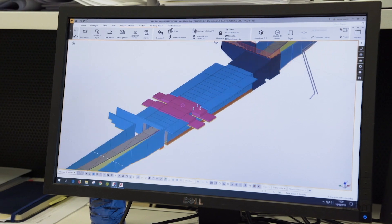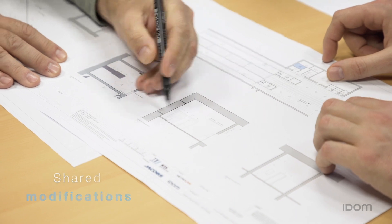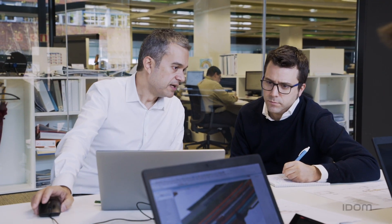Real-time visualization of the building information model means everyone is on the same page. Modifications are shared and problems are mitigated, resulting ultimately in a successful project.